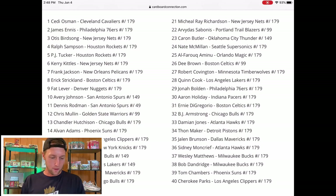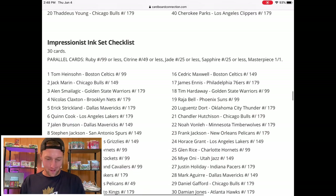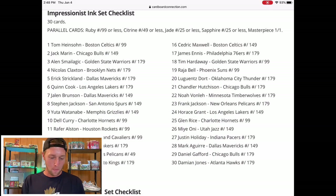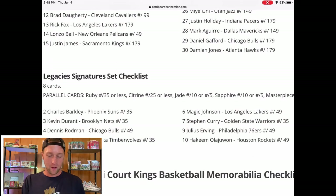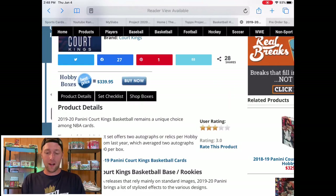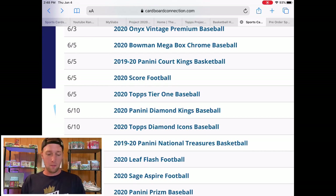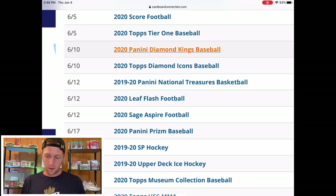Moving on, the High Court Signatures checklist is again absolutely brutal — there's not a single player I want other than Montrezl Harrell, and that's just because I'm a UofL fan. Just a brutal, brutal checklist. The only signatures checklist you'd actually want is the Legacy Signatures, and there are eight players on there — Charles Barkley, Durant, Rodman, Kevin Garnett — some solid players. That is it. Please do not waste your money on Court Kings; if you want to hop in some breaks, do that, but do not get a box over $300.